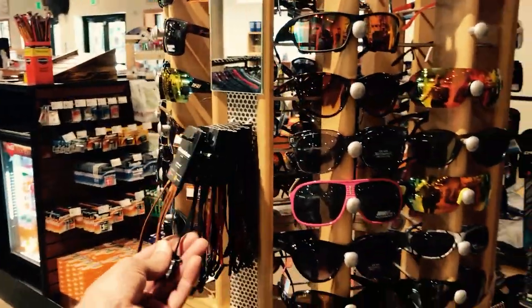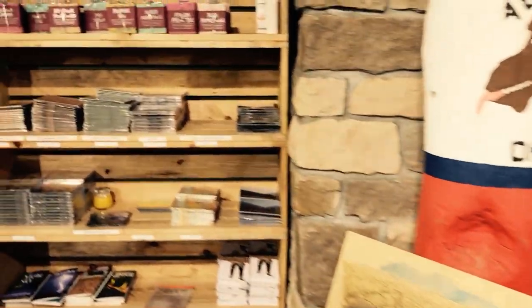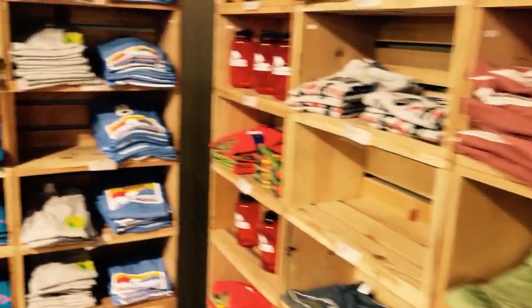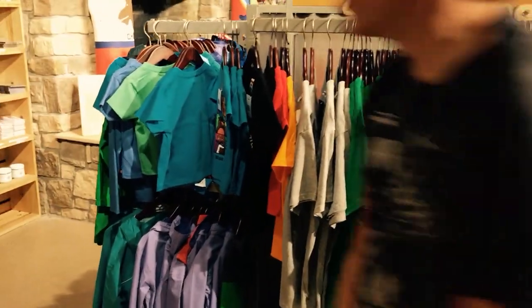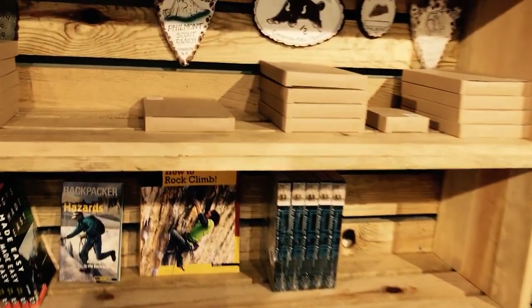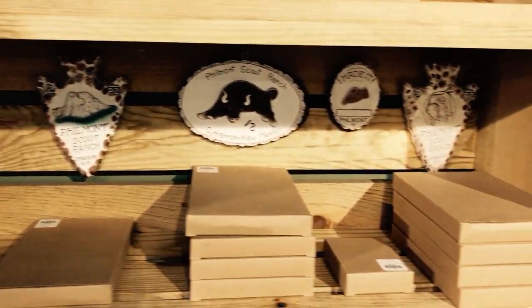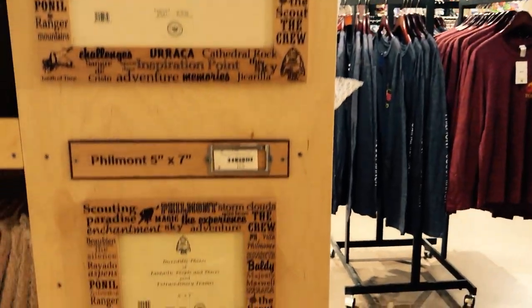There are glasses straps — something I had to get last time after forgetting to bring one from home. There's also an 'I Made It' commemorative item, and I really like all these take-your-pictures-and-put-them-in-a-cool-frame kind of things. Those are neat.